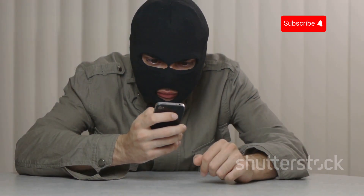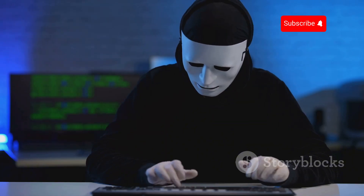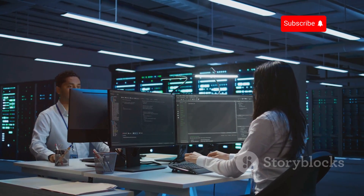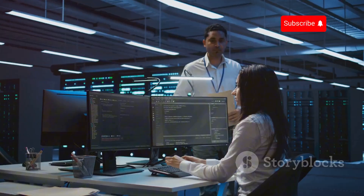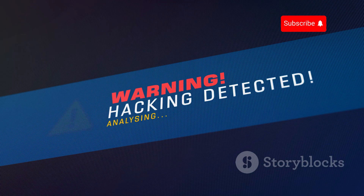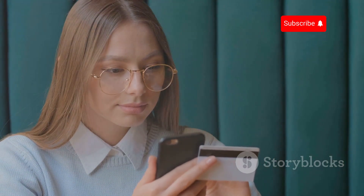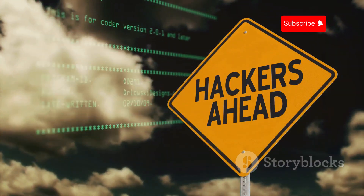Bluetooth hacking sounds scary, but does it really happen? The answer is a resounding yes, and it's happening more often than you might think. In 2021, researchers discovered a vulnerability in Bluetooth chips used by millions of devices. This flaw, dubbed BlueBorne, allowed hackers to take complete control of devices without any user interaction. Imagine your phone, connected to your bank app, suddenly hijacked by an invisible attacker.